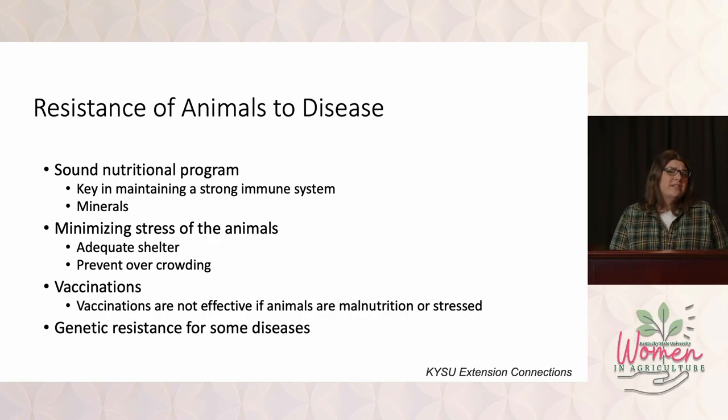What are some management things we can do? Having animals that are more resistant to diseases is great. Having a sound nutritional program in your herd or flock is going to be vital to keeping animals healthy. The immune system depends on adequate nutrition — not just proteins and fats, but also adequate mineral levels. We're going to minimize stress, because anytime an animal becomes stressed, their immune system is going to suffer. We're going to vaccinate when we can. There's not a vaccine for every disease, but if there is one and it's cheap, let's do it. And there are a few diseases where you can have genetic resistance in the animals.